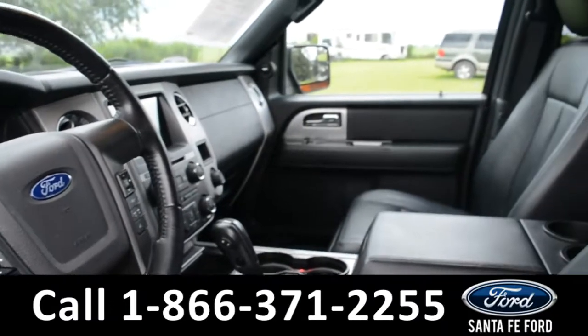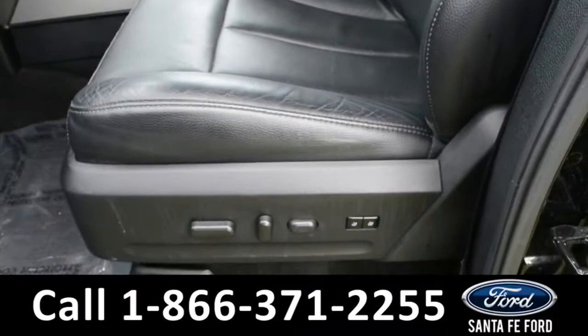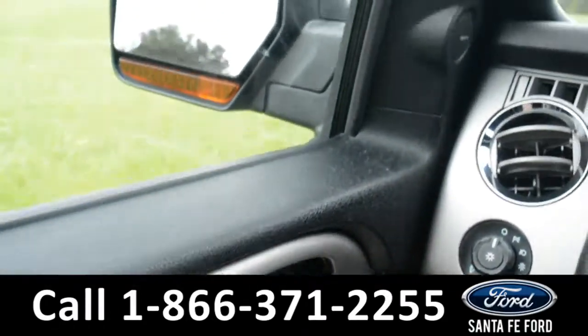Here's a quick look into the front of the vehicle. The seats are black leather, and both driver and passenger sides are powered. Inside this vehicle, there are powered windows, locks, and mirrors.